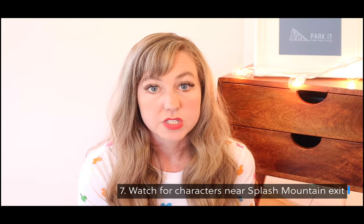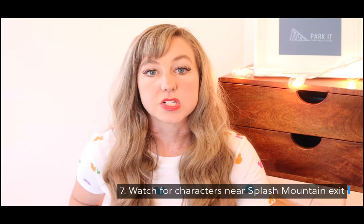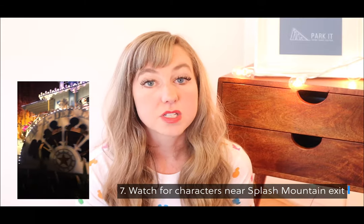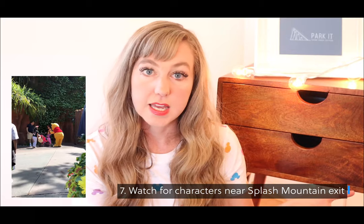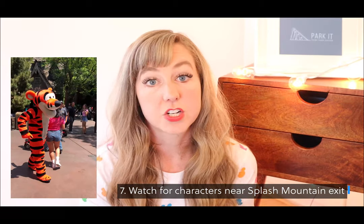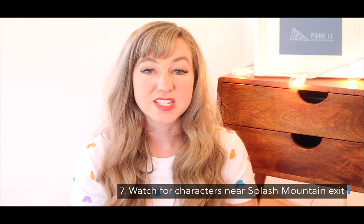Number seven: if you are with people who enjoy seeing Disney characters, watch for them near the Splash Mountain exit. There's a door where cast members go in and out, and a lot of characters walk by after they've been out greeting everybody, heading back to that door. You can catch them on their way back. We were able to see Tigger and some other characters — it's really fun and you don't have to stand in a huge line.